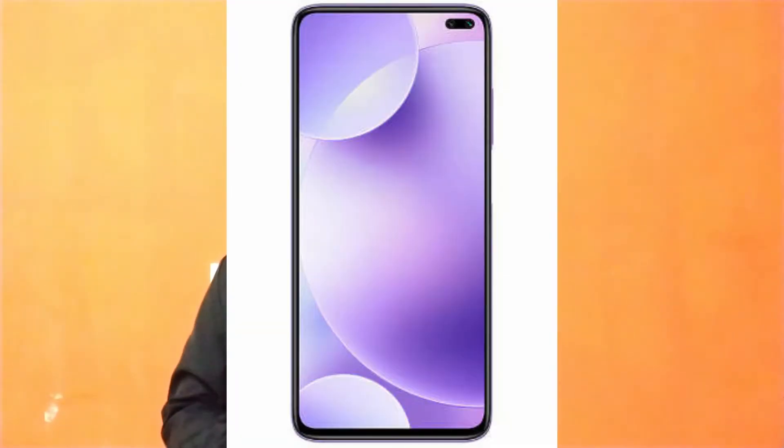The next mobile specifications: the processor is the Qualcomm Snapdragon 730G. The display is 6.6 inches, 395 ppi, IPS LCD. The rear camera setup is 64MP main, 8MP wide-angle, 2MP background blur, and 2MP macro shots. The front camera is 20MP main plus 2MP background blur. The battery is 4,600 mAh with fast charging and a Type-C port. The price is approximately 17,000.